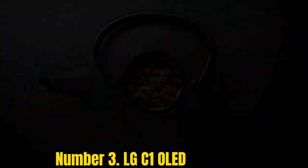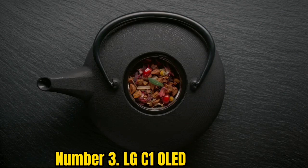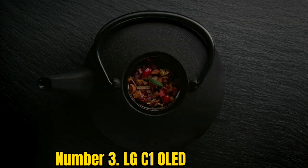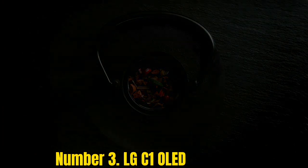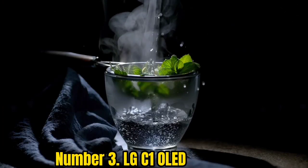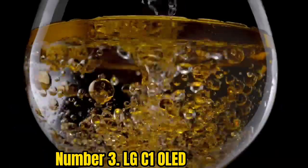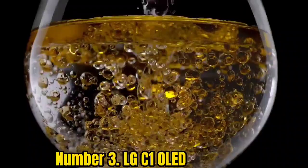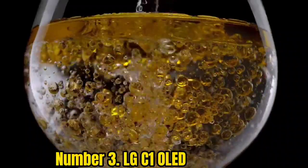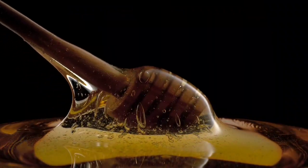Number 3: LG C1 OLED. The LG C1 OLED is a fantastic value among premium TVs, offering an amazing OLED display, a full complement of HDMI 2.1 ports, and the best gaming performance and features you can get. Our testing found the display offers rich picture quality with impeccable contrast and sharpness, superb HDR support, and gaming performance that beats everything else we've seen. Combine all of that with a stunning design and better-than-average sound, and you've got one of the best TVs you can buy.